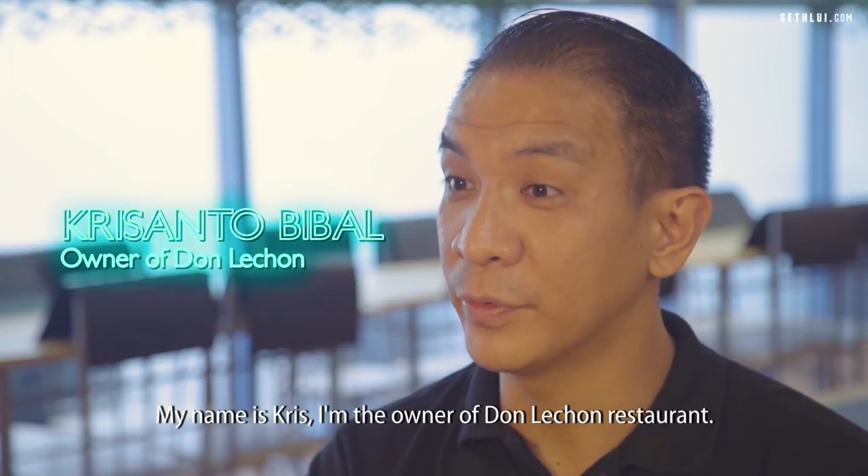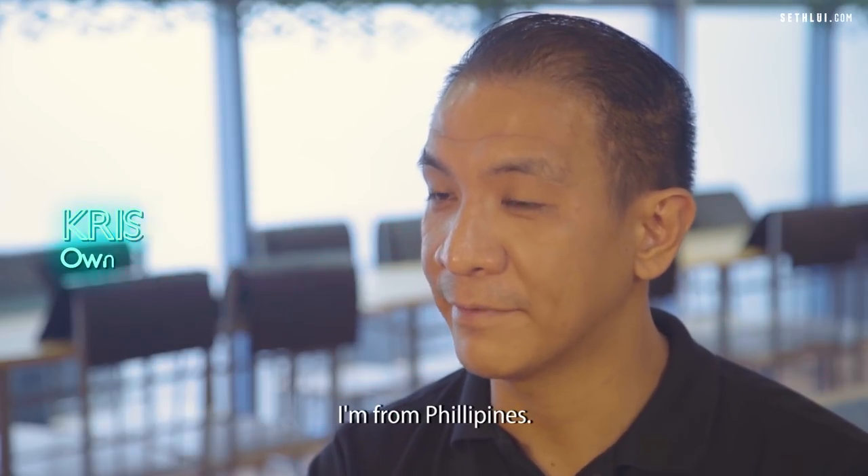My name is Chris. I'm owner of Don Lechon restaurant. I'm from Philippines.